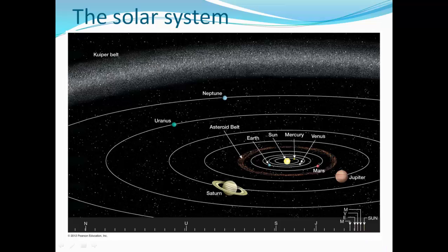Here's a little map of our solar system with the Sun in the middle, Mercury and Venus and Earth, then Mars and our asteroid belt, and Jupiter and Saturn, then Uranus, Neptune, and then the Kuiper belt.